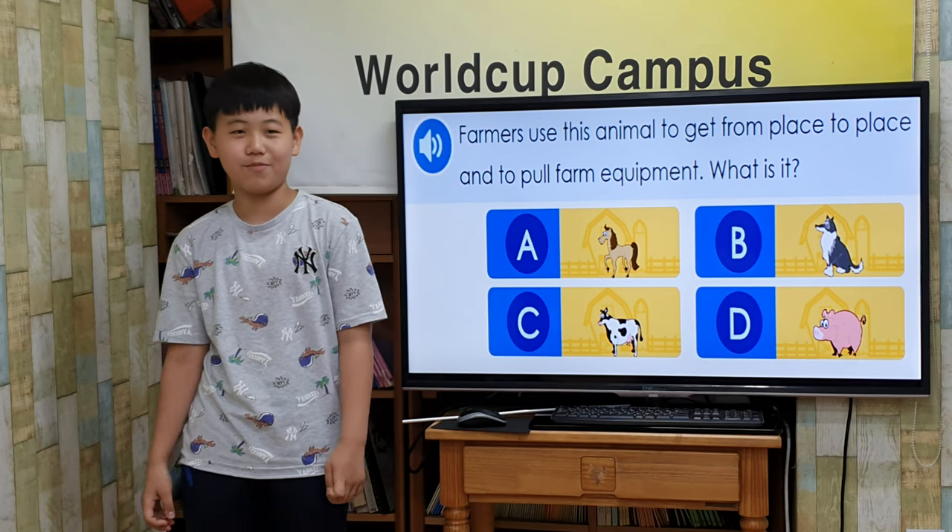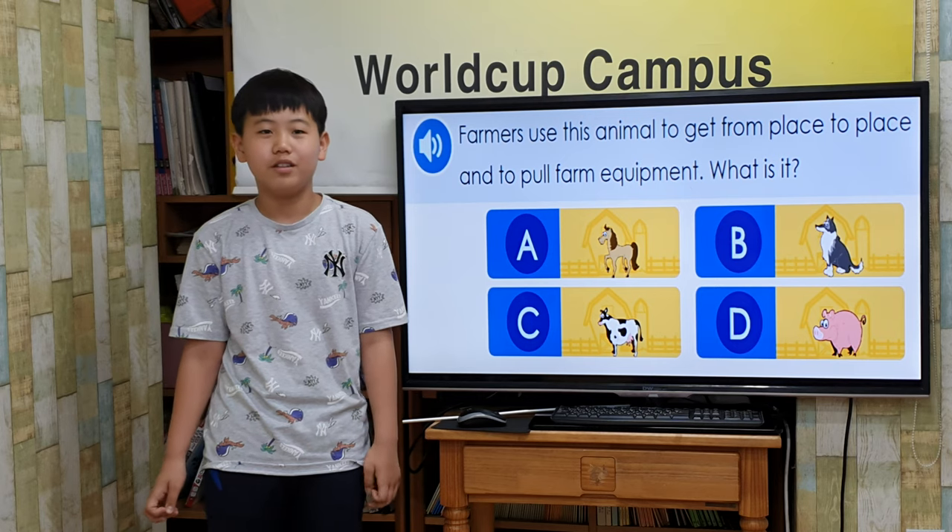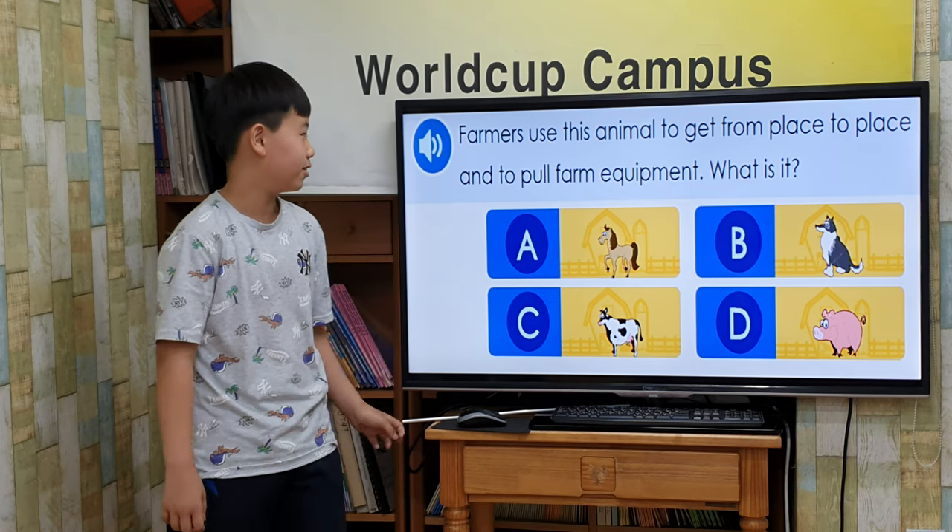Hi, I'm Jungbao. I will give you a presentation about farm animals and water beans.